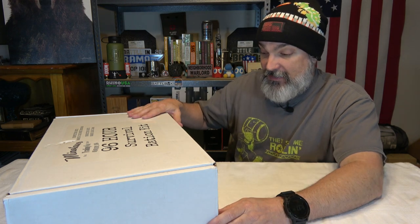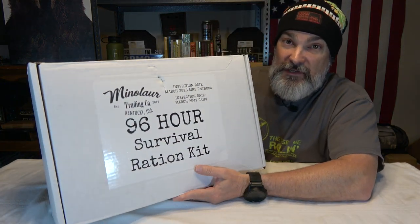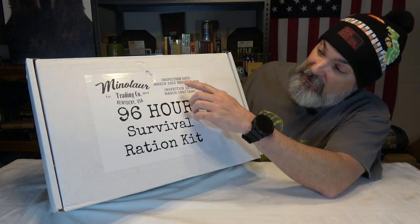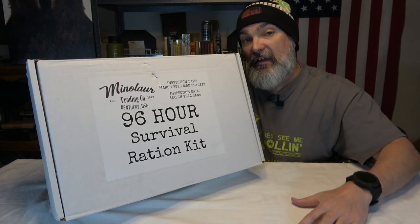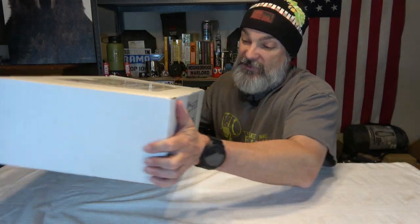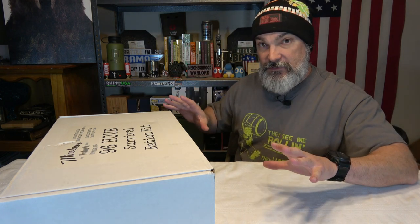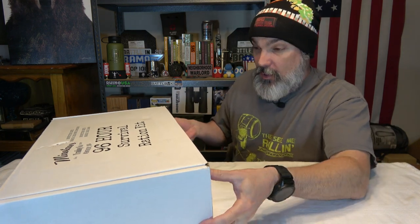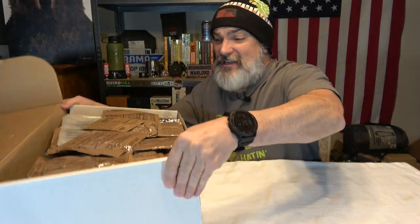Alright, 96-hour survival ration kit. This is something very interesting — you're not going to throw this in a backpack obviously, because the thing is absolutely massive. We have an inspection date of March 2025 for the MRE entrees, and pretty much 2042 for everything else because we've got a lot of freeze-dried components mixed with regular military ration components. This thing is 15 pounds of survival goodness.